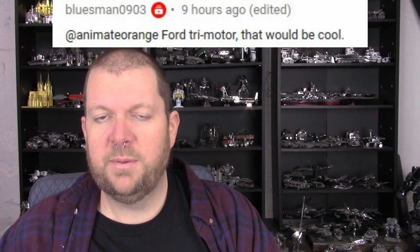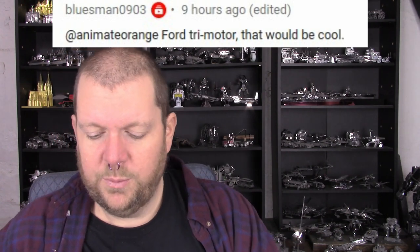One more comment from Bluesman0903: 'Ford tri-motor — that would be cool.' And yes, that would be cool. I only vaguely have an idea of what a tri-motor is, but it makes me think of the GTOs that had the tri-carburetor engines, which might be another interesting one. And going back — BBEE also mentioned radial engines, and I think that's a fantastic idea. I can't believe I skipped past that. A radial engine, an old airplane engine, would be super cool and fun to look at.